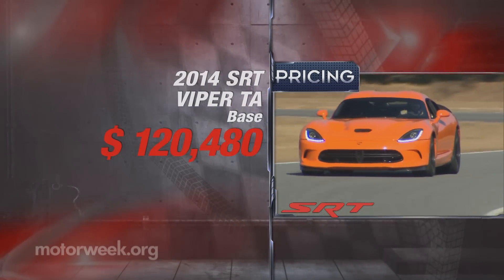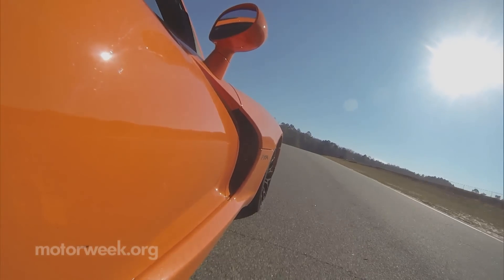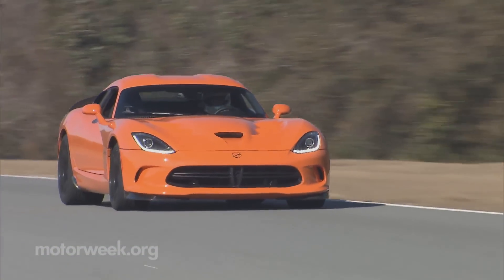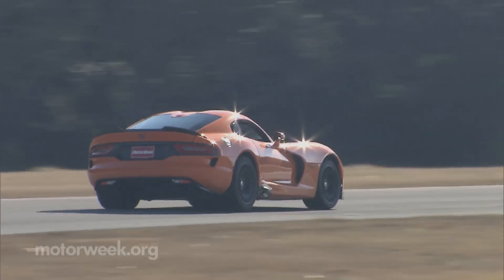So you can opt for the luxury of the GTS or the awesomeness of the Time Attack. There's no question where our money would go. We'll drop our coin on the 2014 SRT Viper Time Attack, hit some track days, and call it a day. This is truly big boy stuff.